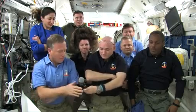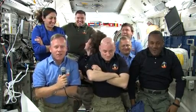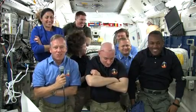Commander Lindsey is asked what he does for fun in microgravity. He says they call those 'stupid astronaut tricks,' and he has several he's not very good at — he has the bruises to show for it.